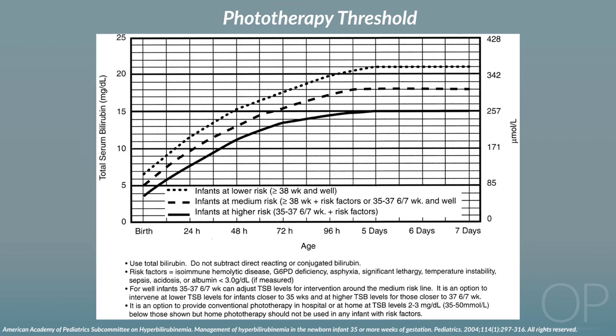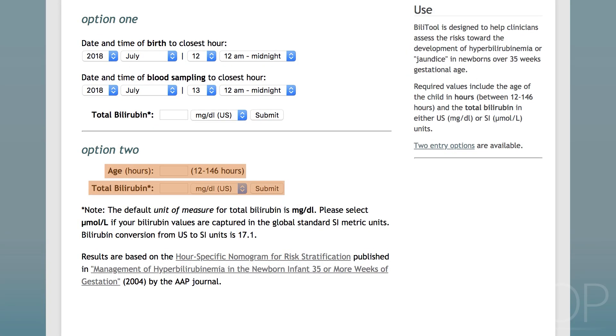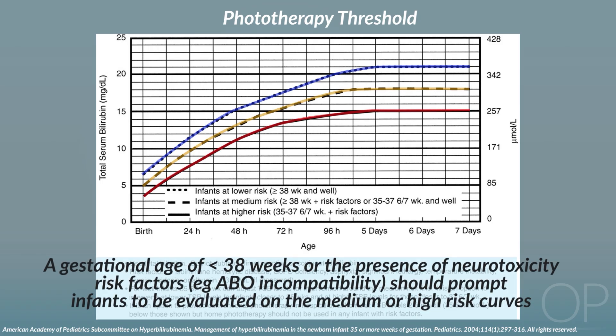The AAP nomogram, which can be downloaded from the primary literature or found at www.bilitool.org, defines treatment thresholds for hyperbilirubinemia in infants born at gestational age greater than or equal to 35 weeks. Enter the total serum bilirubin level and the age in hours at which it was measured, and the nomogram will give you the bilirubin threshold at which to initiate phototherapy. There are three curves — low risk, medium risk, and high risk — at which to initiate phototherapy.